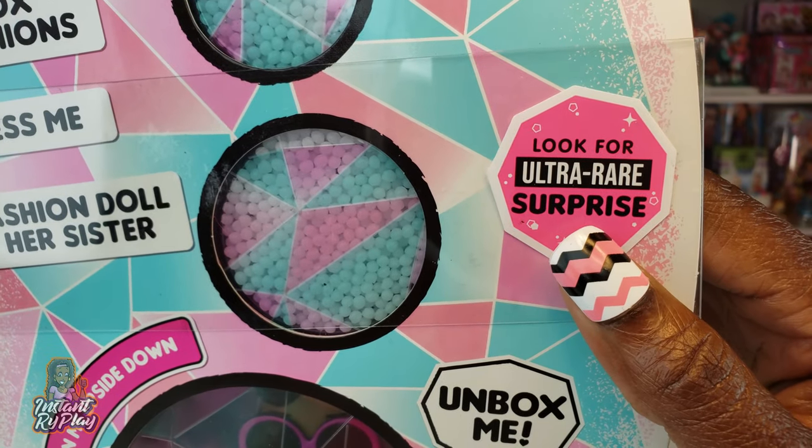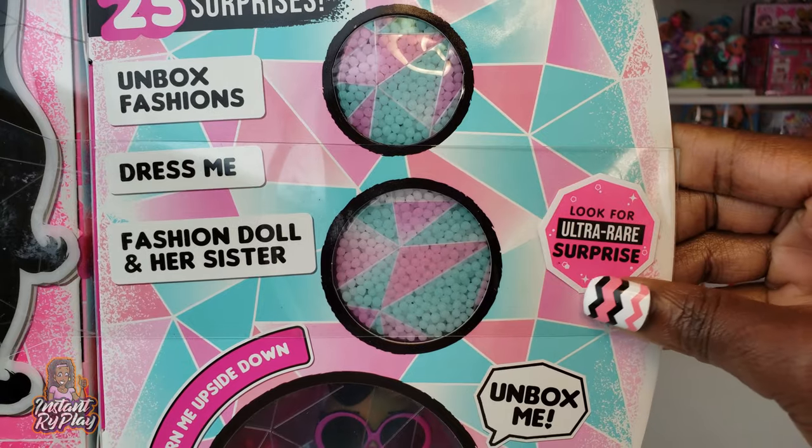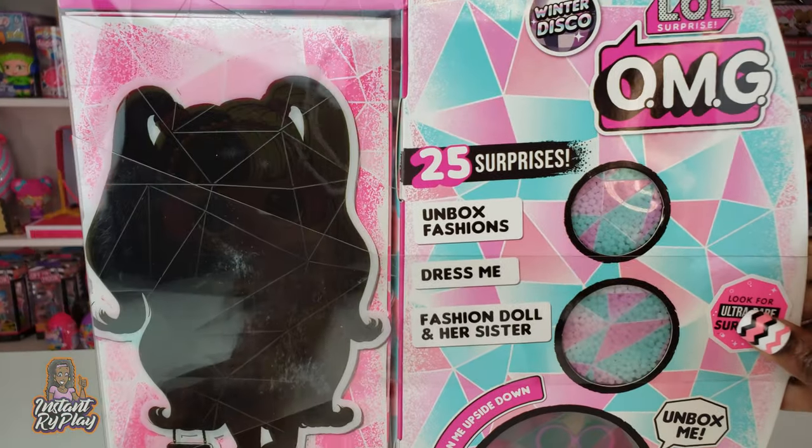I noticed that it says, look for an ultra rare surprise. I haven't seen any ultra rare surprises, so I don't know what that could be. I hope we're lucky enough to get one of these.